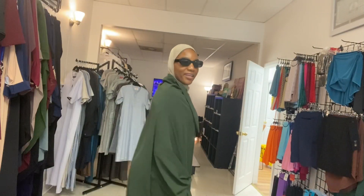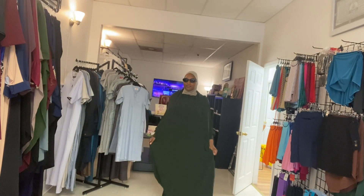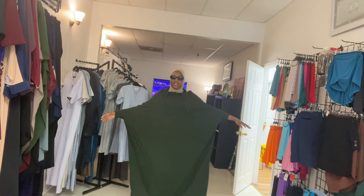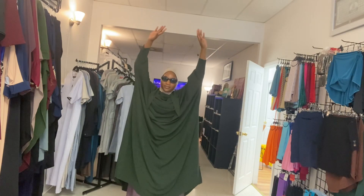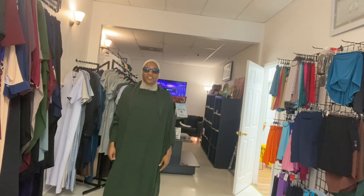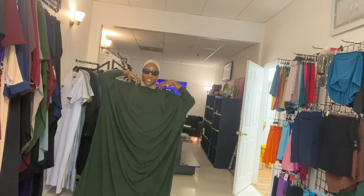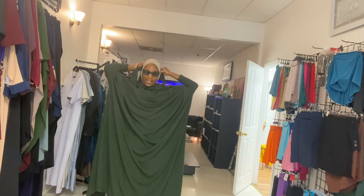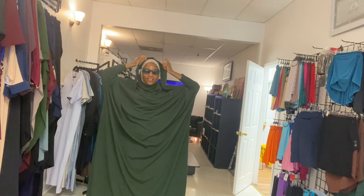It looks sloppy — 'Because you don't have it on right.' Oh okay, I was wondering how to wear it! The staff explains: the bottom part is supposed to come up over your ears to make it shorter. I have a big head — keep pulling!